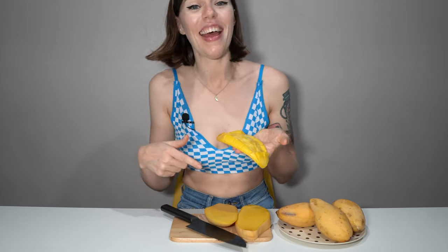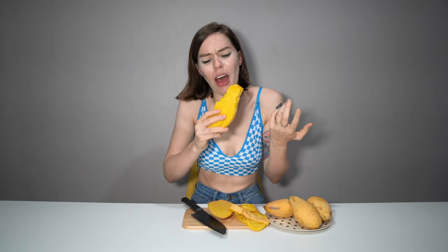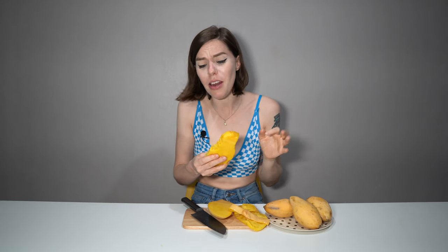It almost melts in your mouth. I usually use mango like this in mango sticky rice — if you've had that before, you know it's really good. For the seed, I just cut off the skin and eat around it. Another tip: a cold mango on a really hot day in Thailand — you just can't beat it. They're so good.